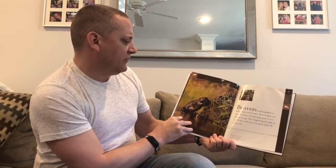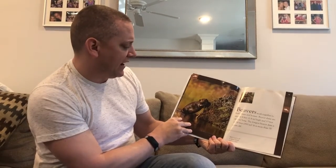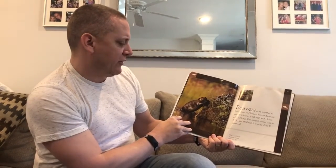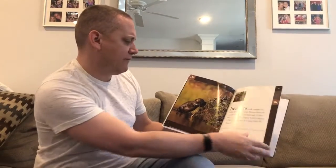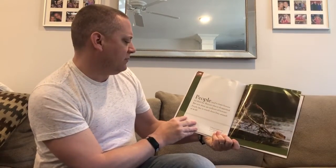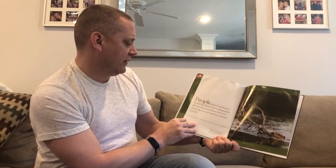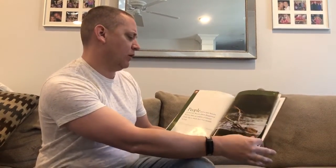Beavers work together to build dams and homes. Beaver dams are usually six feet high and 15 feet long. The longest beaver dam is 2,790 feet — more than 30 years old, and that's just over half a mile. People used to hunt beavers for their fur and beavers almost disappeared, but now there are millions of them. People like to watch these busy animals at work.